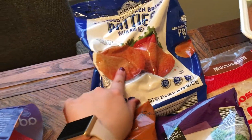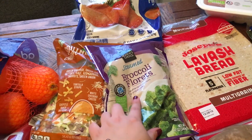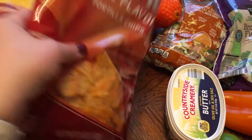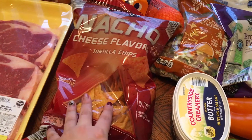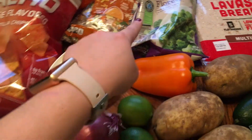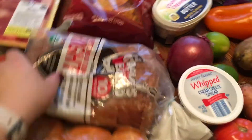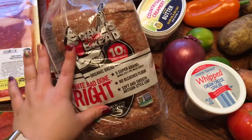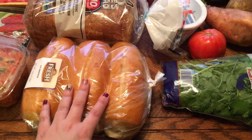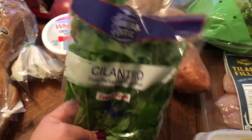I got some chicken patties — I make these and put them on biscuits for the boys in the morning. Also broccoli, which is going with the lighter mac and cheese and the honey bourbon shake-and-bake chicken. I got Doritos for the boys' lunches, butter, an orange bell pepper for the Asian lettuce wraps, limes for the tacos, purple onion for the Asian wraps, some Dave's Killer white bread, and hoagie rolls for my husband's sandwiches.